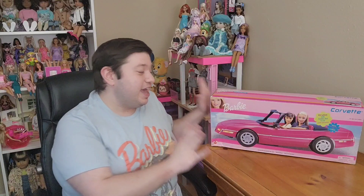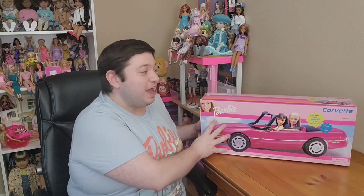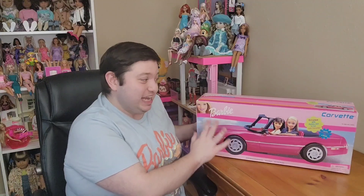If you like this video, I hope you guys come along. Today I'm really excited because I am opening up the Barbie Corvette from 1999.